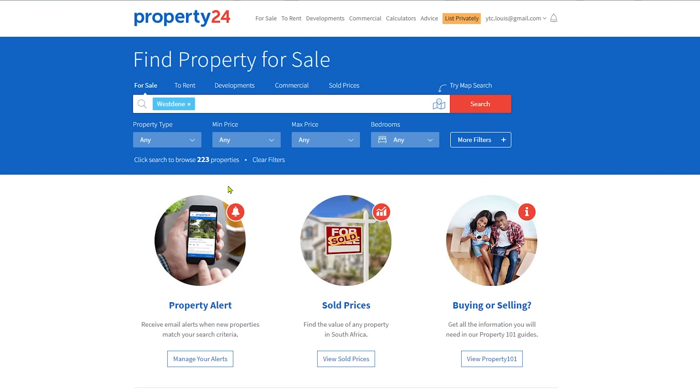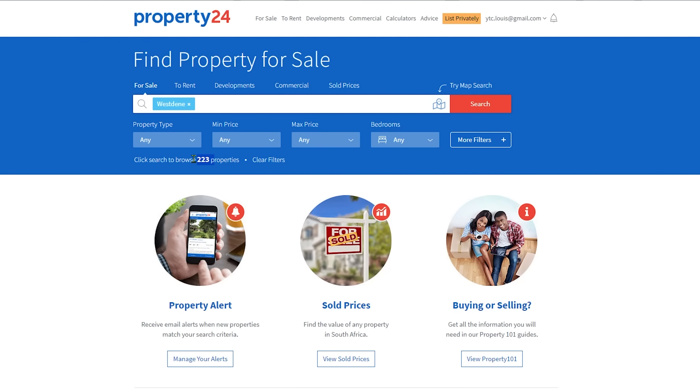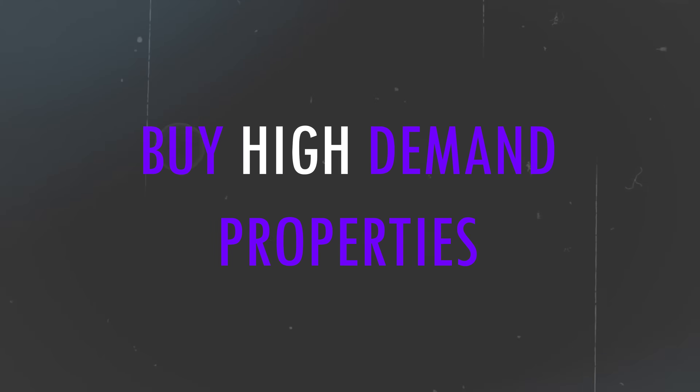What I like to do is search for a specific area and look at the number of properties available. We can see here that in West Dean there are around 223 properties available today. After a week, two weeks, or a month, I compare this number. I want to see it decrease — that means high demand, because people keep buying and listings go down. If the number goes up, it means there's a lot of supply, which usually means demand for the area isn't the best.